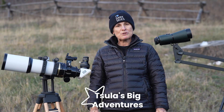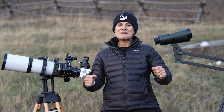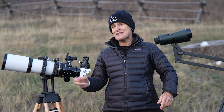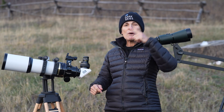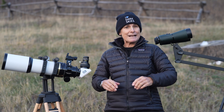Hello and welcome to the program Sula's Big Adventures with me, Sula. It's time for another deep sky challenge and this one anyone can see. You can see it with a big telescope, a medium-sized telescope, a small telescope, with binoculars, and you can even see it with your naked eye from a very dark sky site on a clear moonless night.